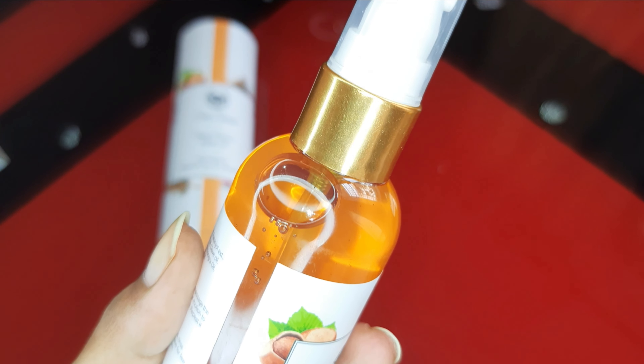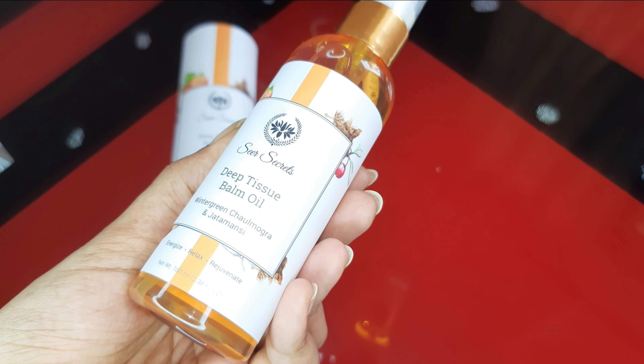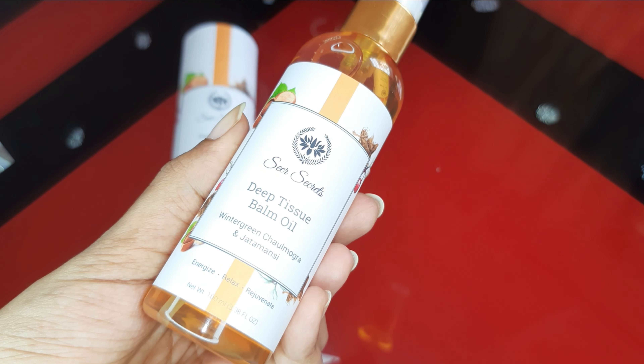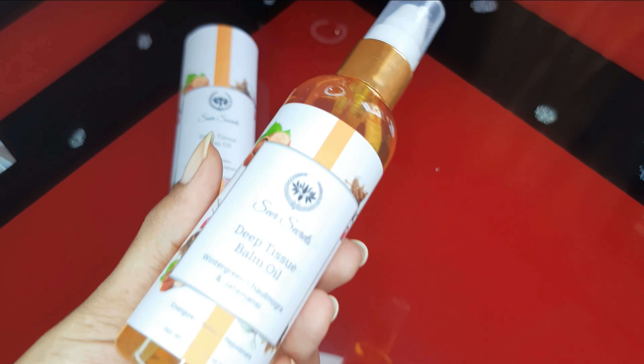It helps relieve joint and muscle discomforts. Being highly absorptive in nature, it absorbs easily and may help reduce stiffness in muscles and limbs, swelling, pain, and improves mobility. Now let's talk about the benefits of the Seer Secrets Deep Tissue Balm Oil.